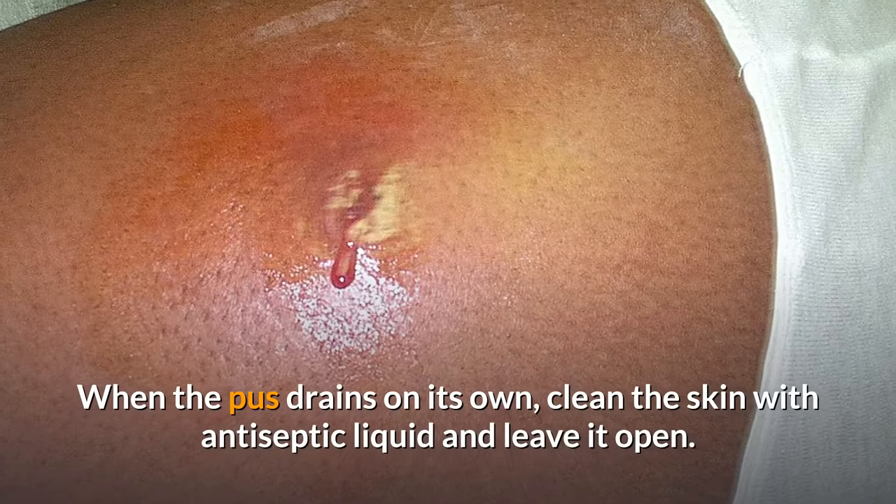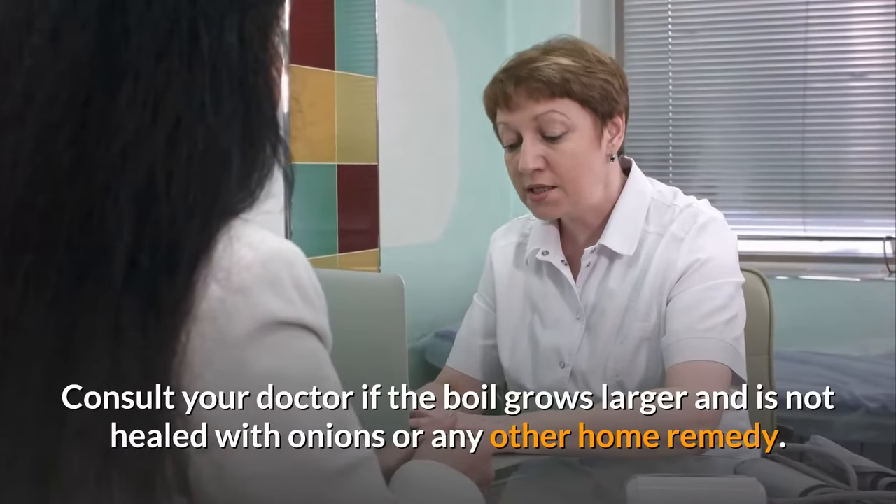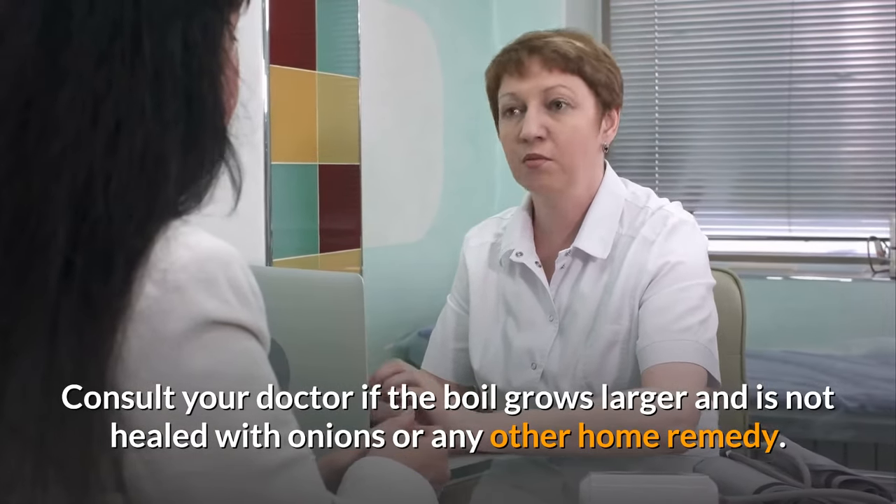When the pus drains on its own, clean the skin with antiseptic liquid and leave it open. Consult your doctor if the boil grows larger and is not healed with onions or any other home remedy.